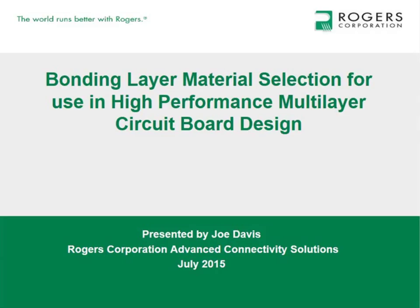Hello, this is Pat Hindle, Editor of Microwave Journal. It's my pleasure to welcome you all to this webinar in our RFM Microwave Training Series. Today's topic is Bonding Layer Material Selection for Use in High-Performance Multilayer Circuit Board Design, Thermoset and Thermoplastic Options, presented by Joe Davis, Technical Service Engineer at Rogers Corporation.